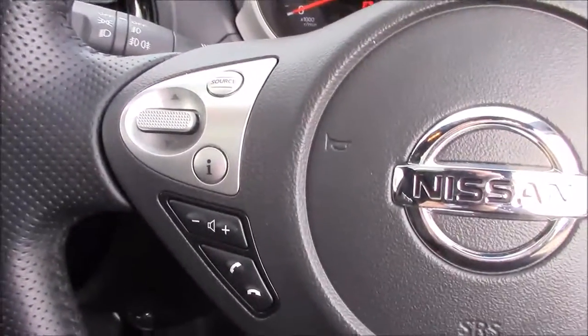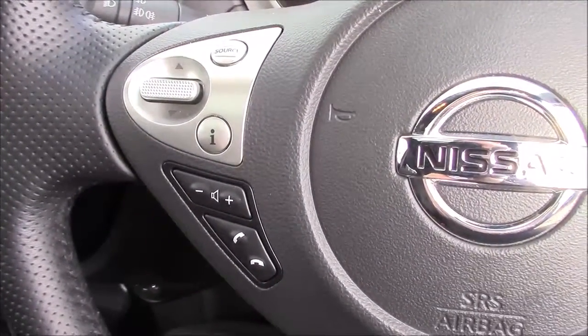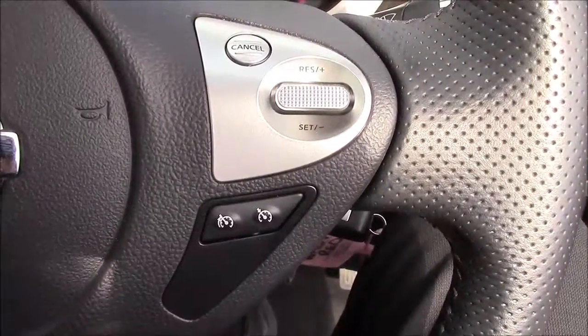Taking a look at the steering wheel, on the left-hand side you have the Bluetooth phone connectivity and the volume and audio controls, and on the right-hand side you have the speed limiter and cruise control.